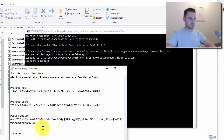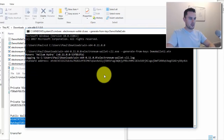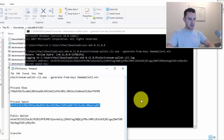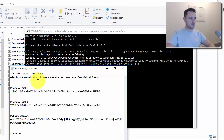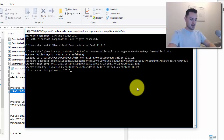It will ask for your standard address — that's your public address. Copy that from your paper wallet and paste it in. Then it asks for your secret spend key — that's your private spend key — and then your secret view key. Copy each from your paper wallet and paste them in.